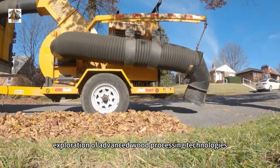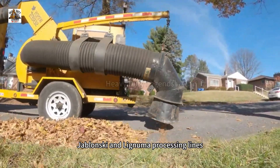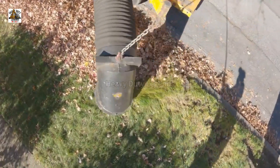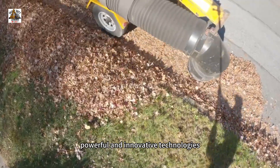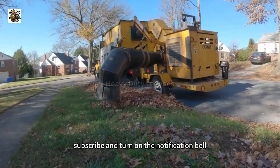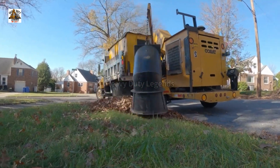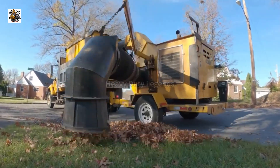That's it for today's exploration of advanced wood processing technologies. These machines not only enhance production efficiency, but also help save energy and minimize waste. If you enjoyed learning about these powerful, innovative technologies, don't forget to hit like, subscribe, and turn on the notification bell so you never miss an exciting video on Truck Titans. See you in the next one.